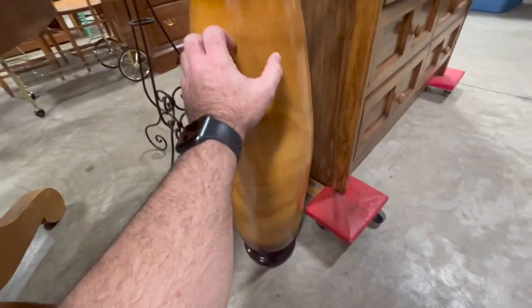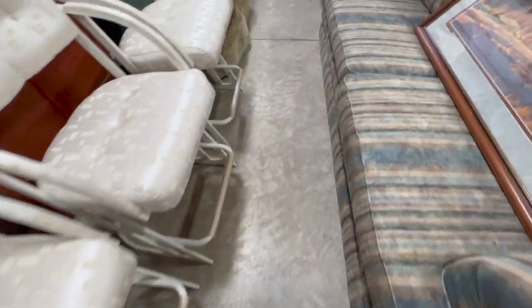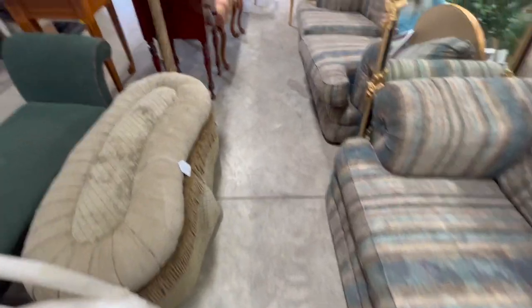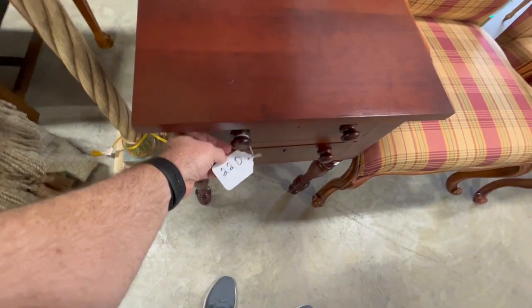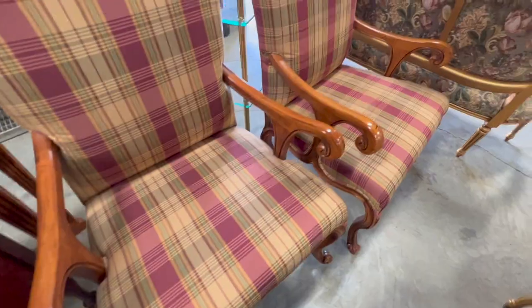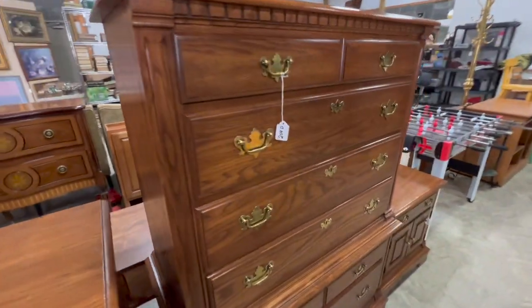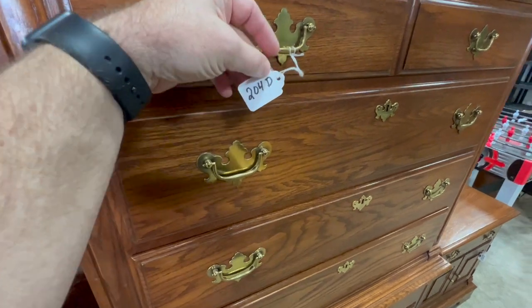Further along I checked out this vase. I couldn't tell if it was porcelain or what — it was almost like a resin material, but it still had a pretty finish to it. This auction had a lot more decorator items, but there were some classic pieces as well, like this Kentucky Cherry two-drawer table in really good condition, and those two plaid chairs were in good condition too. There's also a Pennsylvania House piece I was kind of looking at.